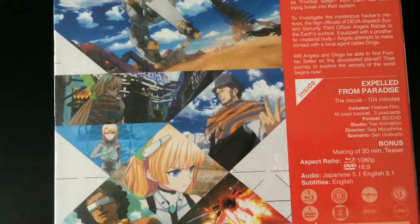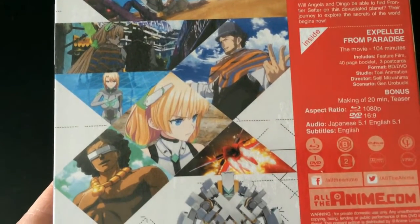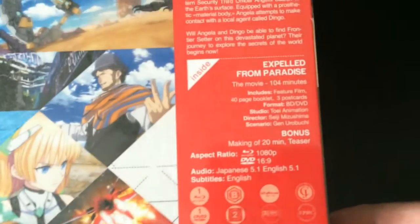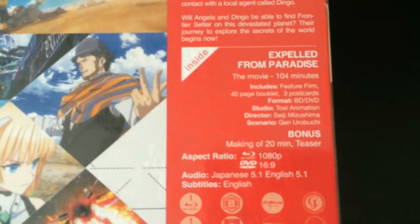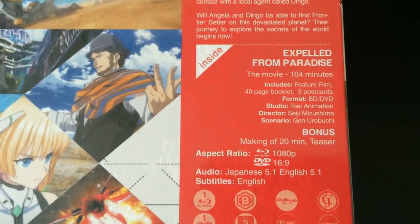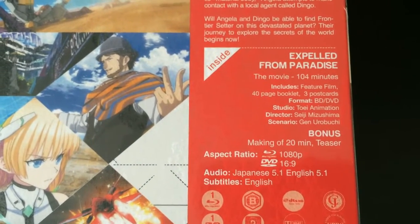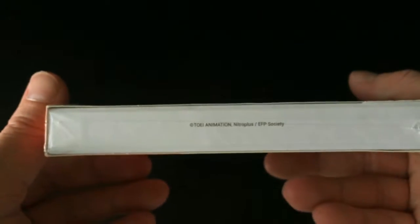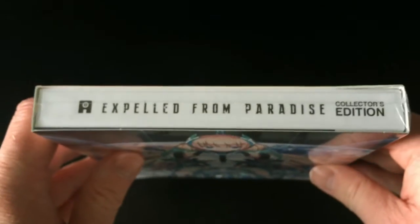Moving on to the back, there's a selection of screenshots from the film as well as the synopsis and details of what's included: the film itself at just short of 105 minutes, a selection of bonus features such as art cards, a 40-page booklet, and the feature film. On-disc bonuses include a making-of documentary that's 20 minutes long as well as a teaser trailer. The Blu-ray is 1080p and the DVD is 480p standard definition.